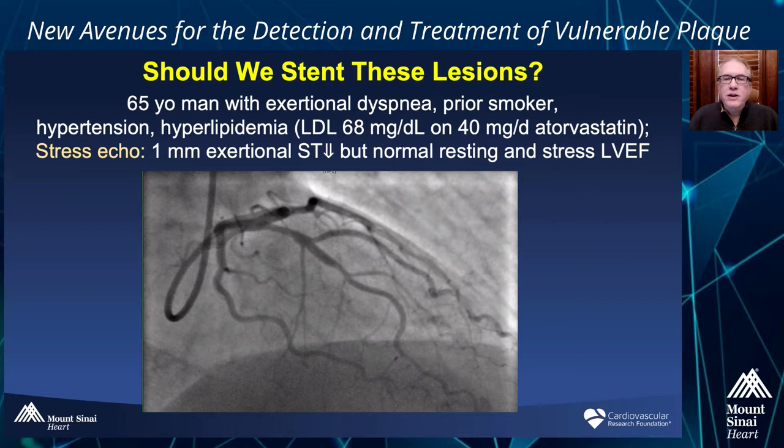Let me show you a case example. This is a 65-year-old man who was actually a CEO of a Fortune 500 company. He presented with exertional dyspnea. He was a prior smoker with hypertension, hyperlipidemia, and his LDL is 68 milligrams per deciliter on 40 milligrams per day of atorvastatin. He was evaluated with a stress echo — just some exertional dyspnea — and his stress echocardiogram showed 1 millimeter of exertional ST segment depression, but normal resting and stress left ventricular ejection fraction with no regional wall motion abnormalities. His physician decided to do an angiogram, which showed the circumflex and right coronary artery looked perfectly normal, with only 10–30% stenoses in the proximal and mid-LAD respectively.